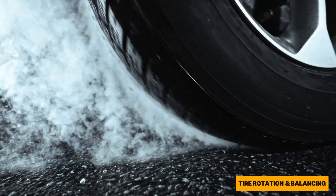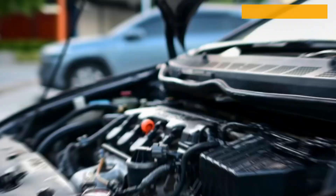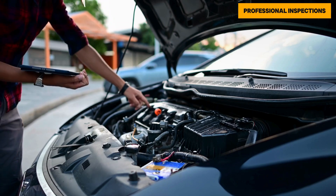Tire rotation and balancing — proper tire maintenance can improve vehicle performance and fuel economy. Professional inspections — schedule regular vehicle inspections to catch potential issues early.